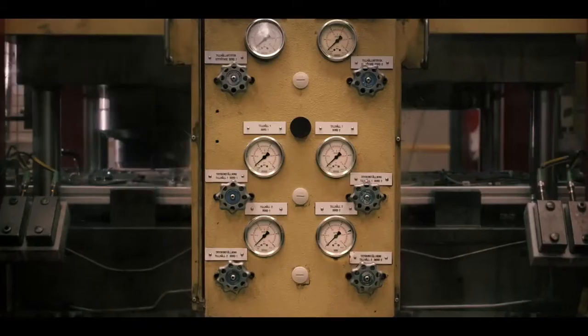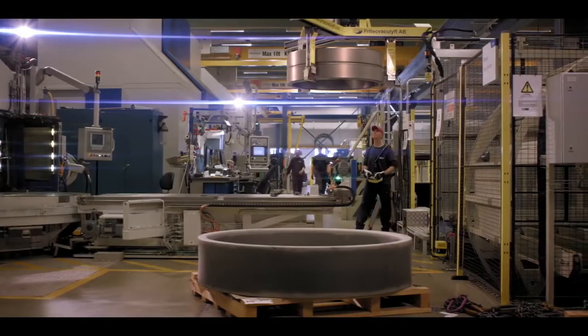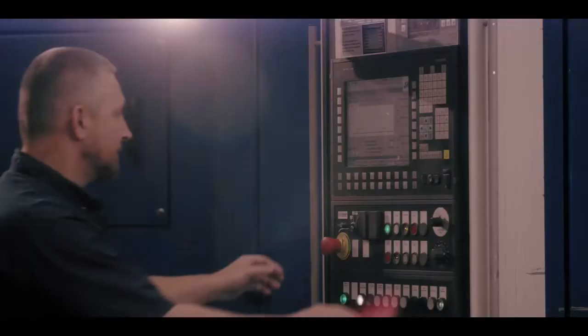Our channel concept, introduced in the early 1990s, immediately had a positive effect on the manufacturing process. It led to a shorter throughput time from raw material to finished product. All steps are linked with visual buffers so deviations are picked up on quickly and solved to maintain a continuous flow.